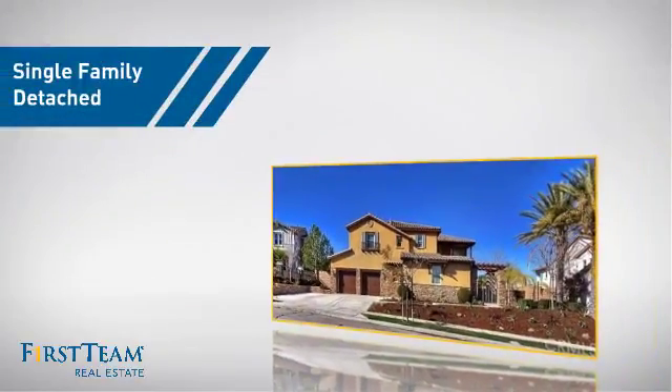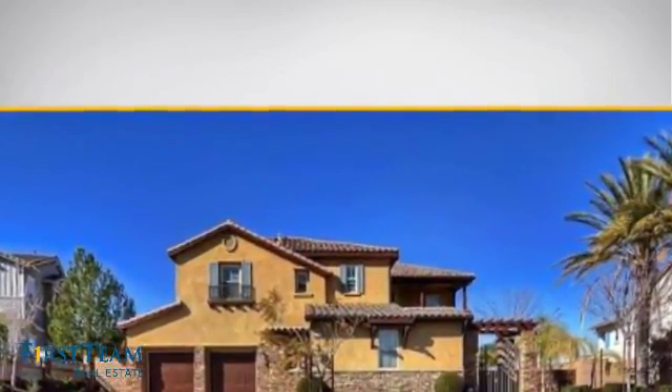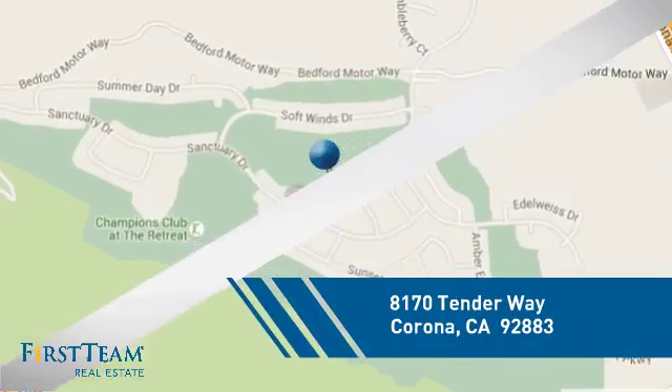This home is a great choice for those looking for comfort, convenience, and the privacy of their own home. And it's located in the Corona area.